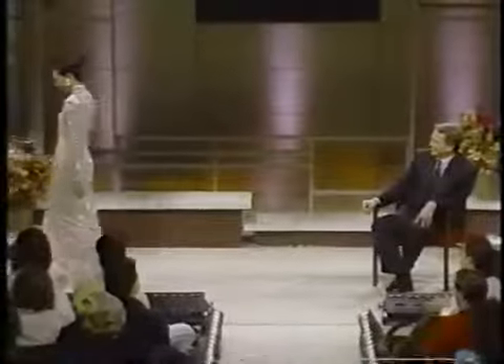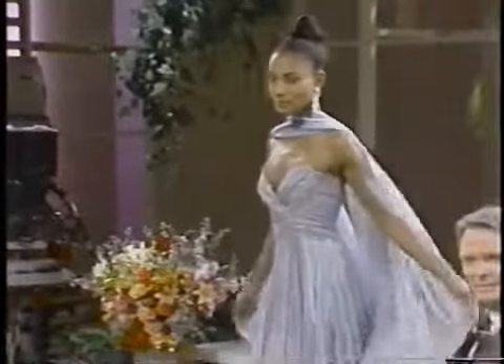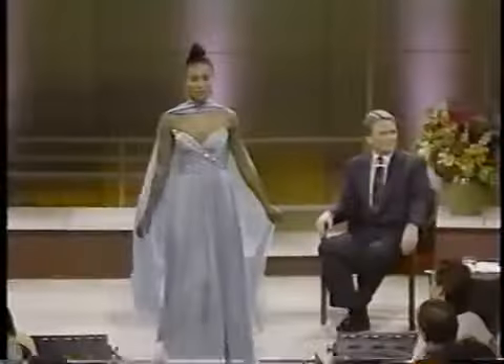This is a look I particularly like — they're very romantic. The chiffon in several colors overlapping each other — to me, that's really the way a woman looks beautiful.